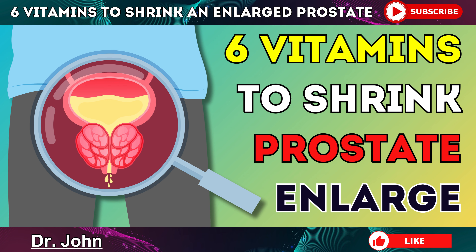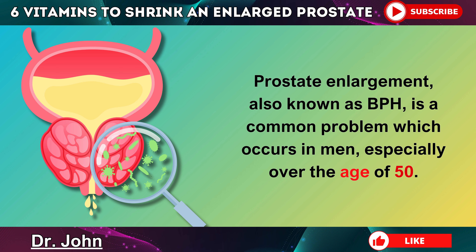The top 6 vitamins to shrink an enlarged prostate. Prostate enlargement, also known as BPH, is a common problem which occurs in men, especially over the age of 50.